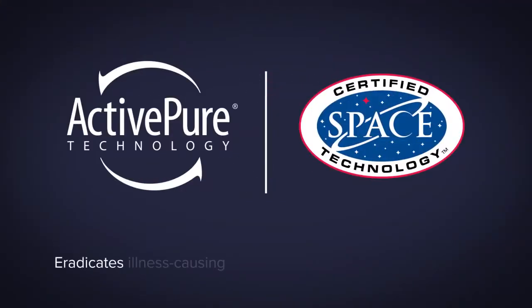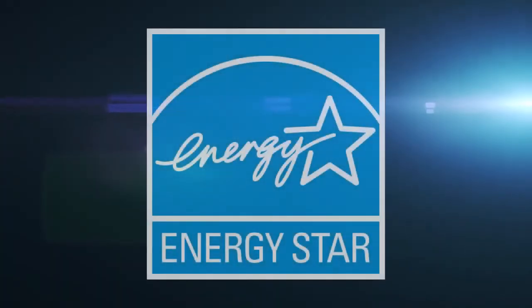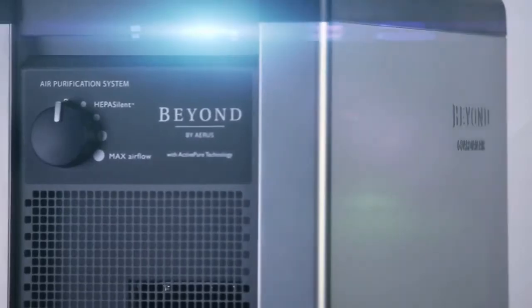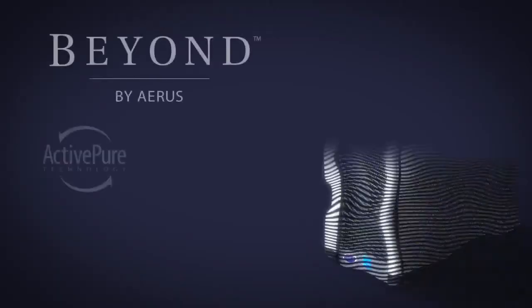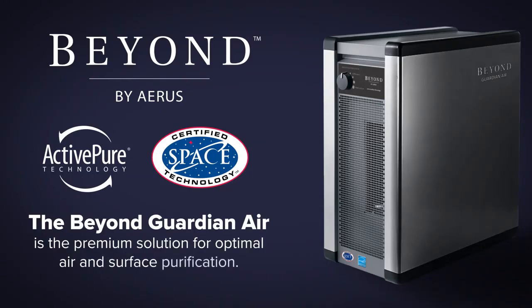ActivePure technology eradicates illness-causing germs both in the air and on surfaces. The ENERGY STAR certified Beyond Guardian Air is made from high quality galvanized steel, is whisper silent, and designed to provide you with years of use. The Beyond Guardian Air by Aeris is the premium solution for optimal air and surface purification.